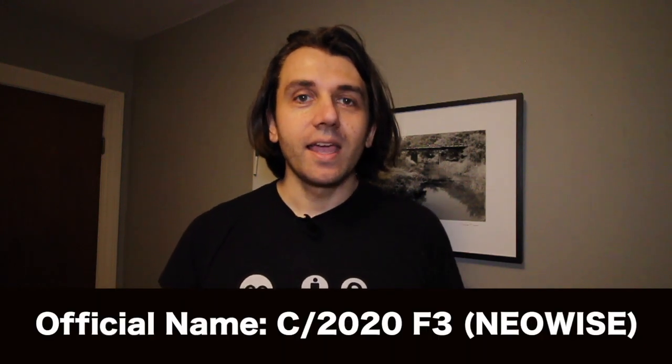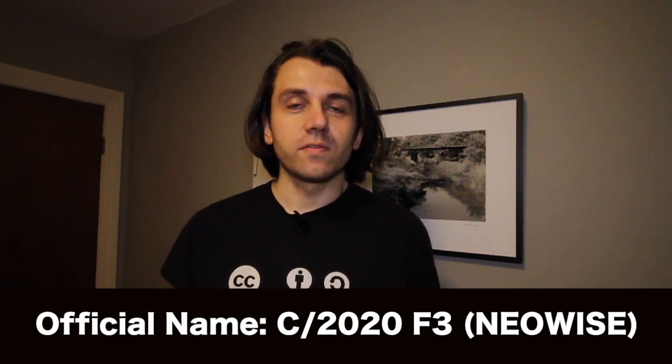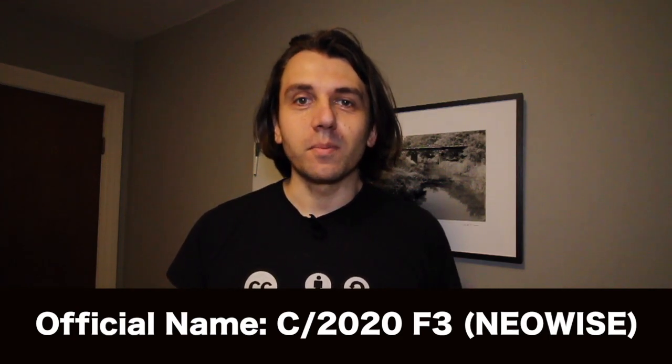Hey, Nico Carver from nebulaphotos.com here. It's either really late at night or very early in the morning, depending on how you think about it. It's about 3 a.m., the witching hour. The reason I'm up at this hour is because I really want to capture this new comet that's in the morning sky for us in the northern hemisphere. It's called Comet Neowise, and it has this really long tail. I've seen all these great photos of it online, and of course, I want to take one myself.